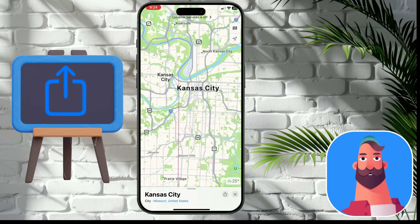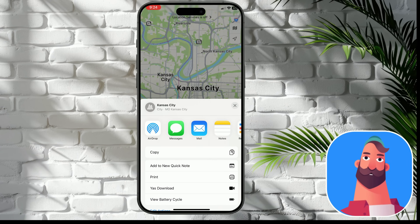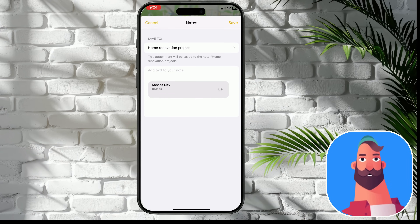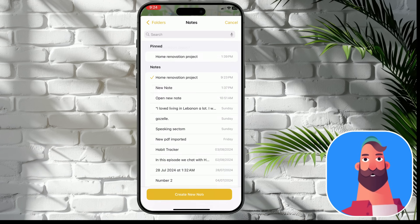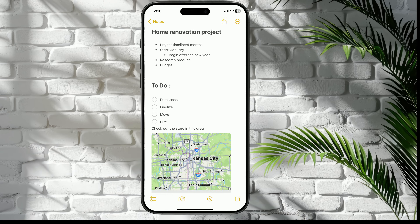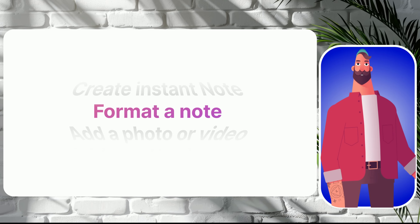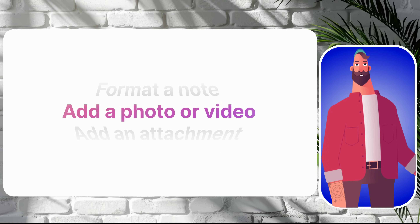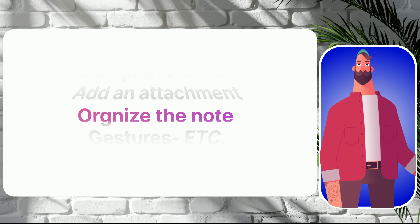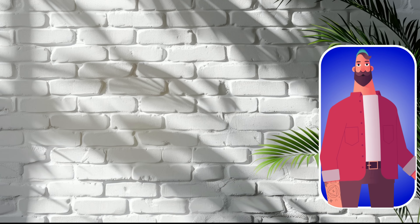To add something from another app — like a location or website — tap the share button in the app you want to share from, tap the Notes app, then select the note you want to add an attachment to, and tap Save. So far in this Note Flow, we've covered how to create a new note instantly, format a note, add a photo or video, add an attachment, organize the note, and give it the best professional look possible.